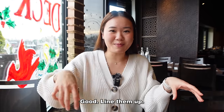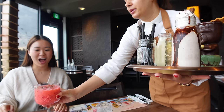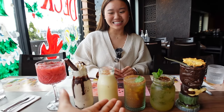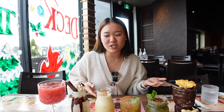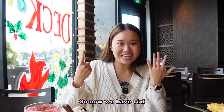We just ordered all the drinks — five of them. They all looked so good we couldn't resist. You guys are going to get to see them all at once. We're going to line them up and rank them. Thank you. Lily, there's so many drinks here. We said we got five drinks, but while we were waiting the waitress recommended one more, so now we have six.